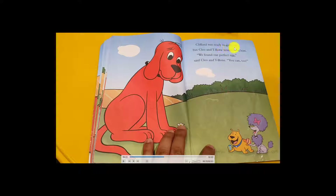Clifford was ready to give up, but his friends Claude and T-Bone wouldn't let him. 'We found our perfect egg — you will find one too!' Clifford was very sad he couldn't find an egg. But they said, 'Let's go on one last trip around the farm. Maybe we'll find another egg for you.'